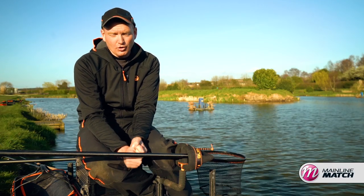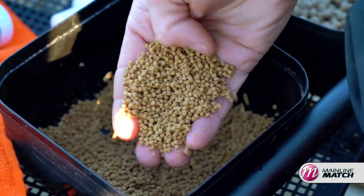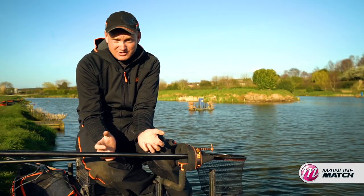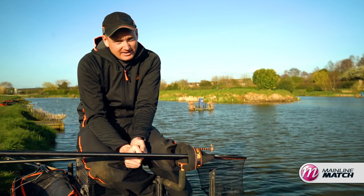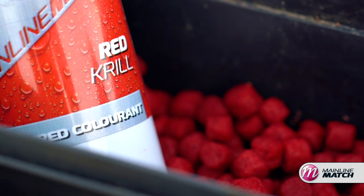A lot of commercial fisheries up and down the country have a rule that you've got to use the fishery's own pellets. So from a match fishing point of view, if you're fishing with pellets and everyone else is too, your bait's going to be exactly the same as theirs. Not necessarily, because there's quite a few little things you can do to make yours a little bit different and stand out from the crowd.